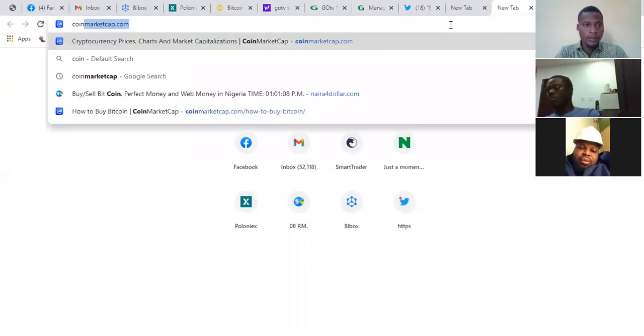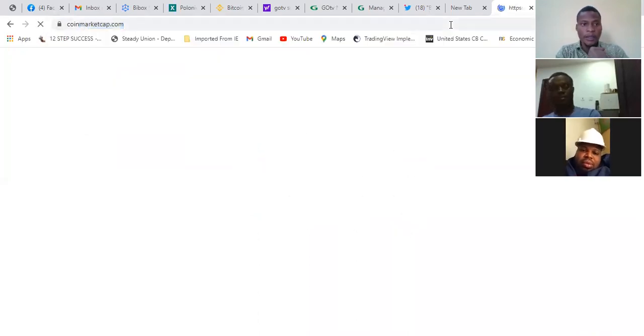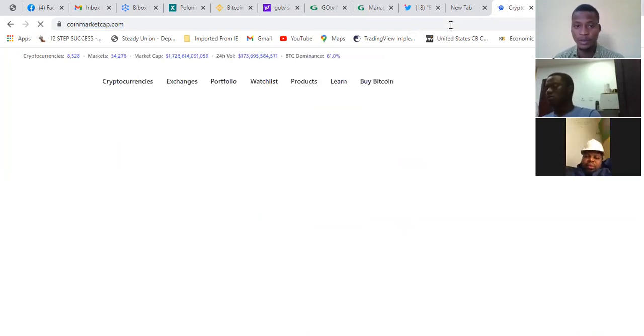www.coinmarketcap.com — as a coin trader, you need this website just to know, maybe if you want to do verification or any coin you want to trade.